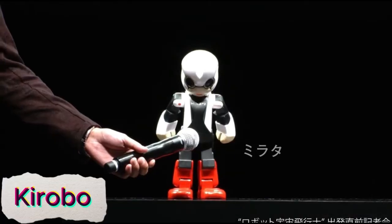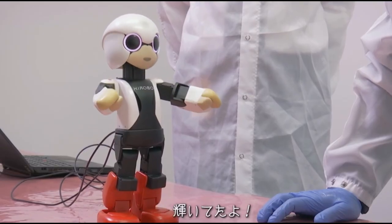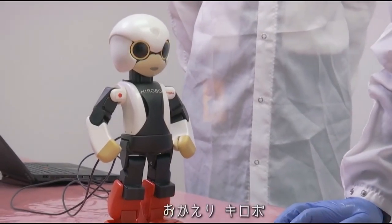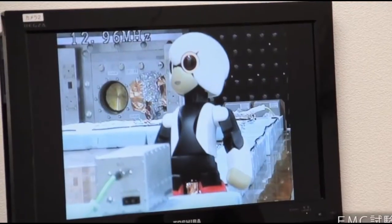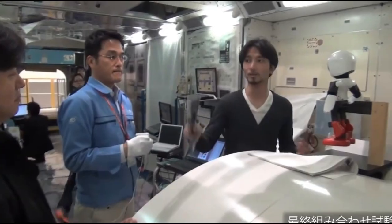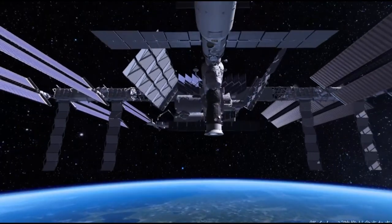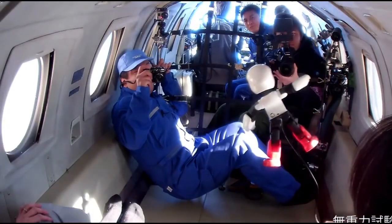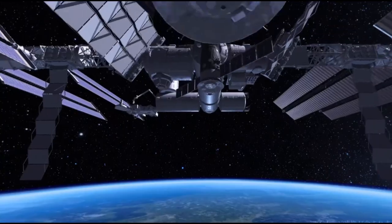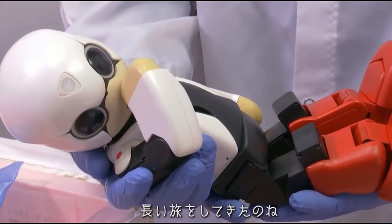Kirobo is the first robot astronaut sent into space, designed to provide emotional support to astronauts. Equipped with the ability to talk, respond, and interact, Kirobo brings a human-like presence to the isolated environment of space. Its role is to help alleviate the mental and emotional challenges astronauts face during long missions, offering companionship and fostering communication. Developed by a team of Japanese engineers, Kirobo's presence in space marks a significant step in human-robot interaction, proving that robots can serve not only as tools, but also as companions in extreme environments. Kirobo's success demonstrates the potential for AI-driven robots to enhance well-being and support human space exploration in the future.